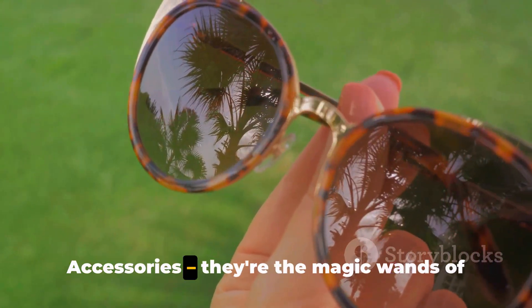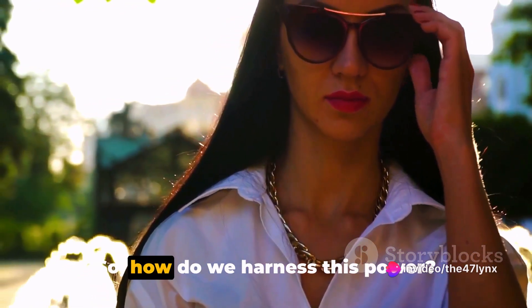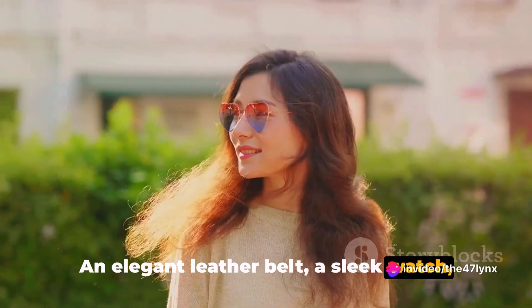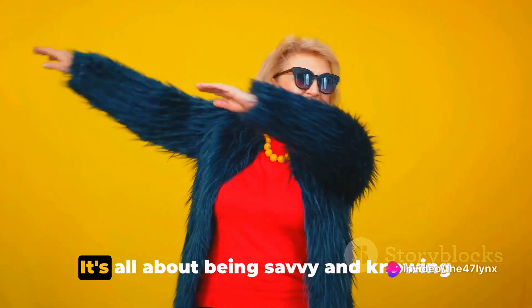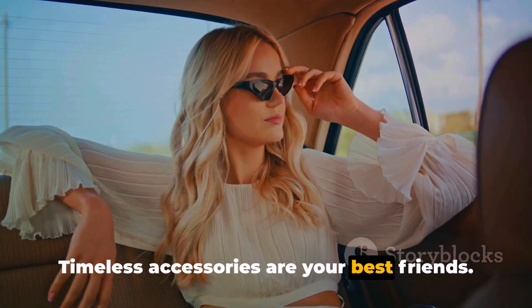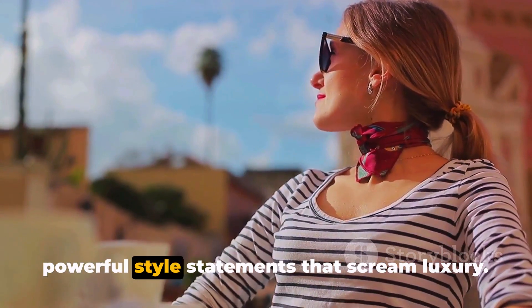Now let's dive into the world of accessories — the magic wands of the fashion world. They have the power to transform a simple outfit into something chic, stylish, and expensive-looking, all without breaking the bank. It's not about having a treasure trove of accessories, but rather a well-curated collection of high-quality pieces. An elegant leather belt, a sleek watch, or a classic pair of sunglasses can elevate your look instantly. High-quality doesn't necessarily mean high-cost — there are plenty of affordable brands that offer amazing quality. Timeless accessories like a string of pearls, a pair of diamond studs, or a simple gold chain never go out of style and can be paired with almost any outfit.